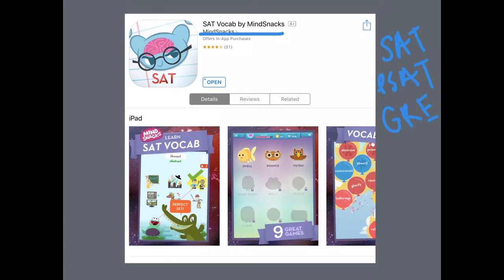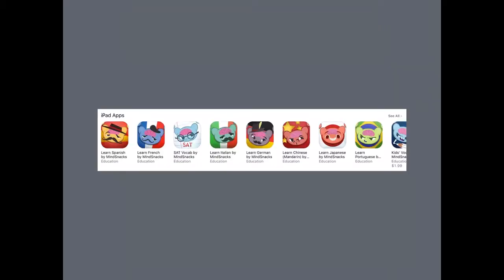It replaces traditional flashcards with games, so it's an excellent tool for gamification in the classroom, and it's just a fun way to study vocab. MindSnacks also offers all of these other apps — these ones help you learn vocabulary for other languages like Spanish, French, or Chinese. They also have a kids' vocabulary app, and MindSnacks can be useful for elementary teachers as well.